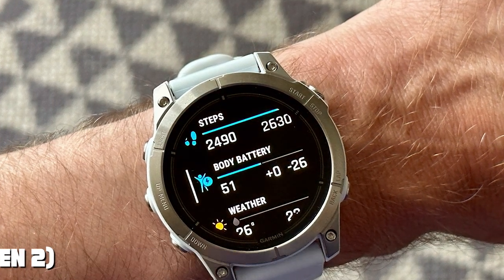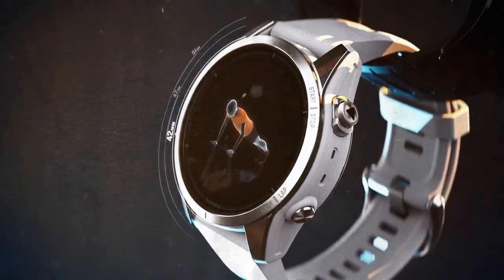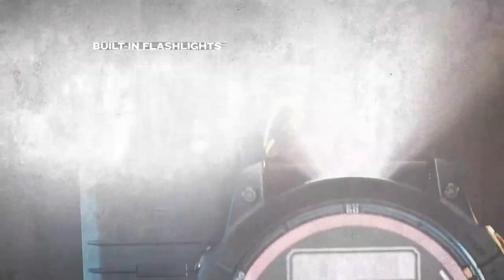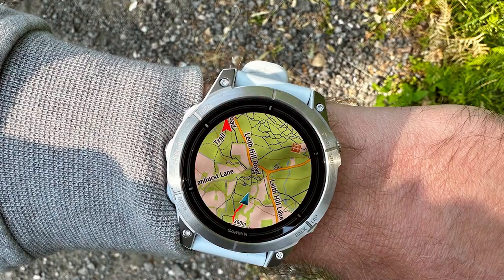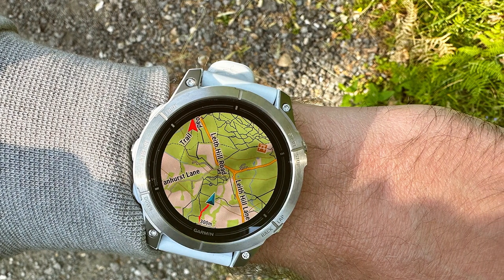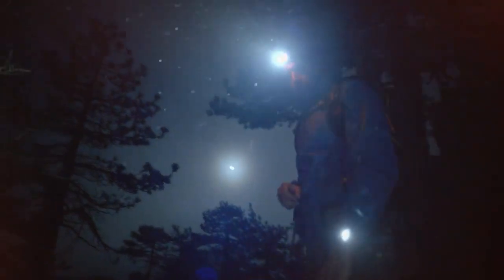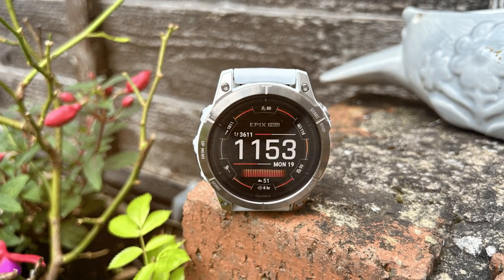The number five position is held by the Garmin Epix Pro Gen 2. For adventurers and outdoor enthusiasts, this is the ultimate tool to navigate and conquer the wilderness. This rugged, feature-packed GPS smartwatch is designed to withstand the harshest conditions. With a large sunlight-readable display and preloaded topographic maps, you can explore confidently with detailed terrain information at your fingertips. It includes multi-GNSS support, a barometric altimeter, and a three-axis compass for precise navigation, while also tracking heart rate, oxygen saturation, and sleep quality.